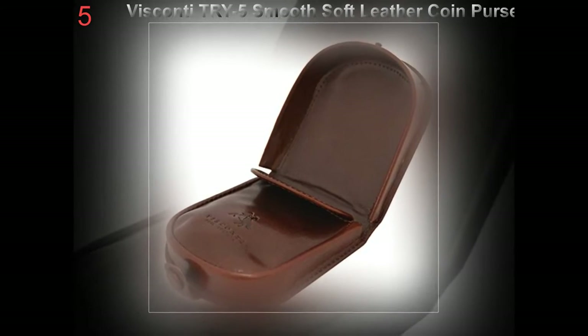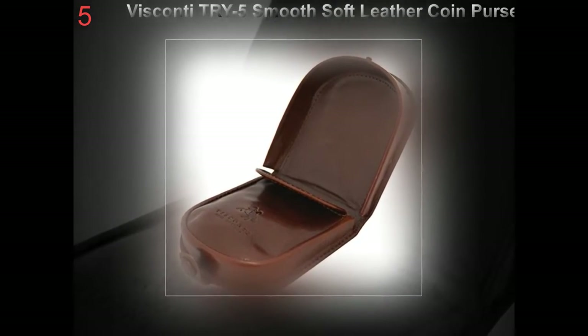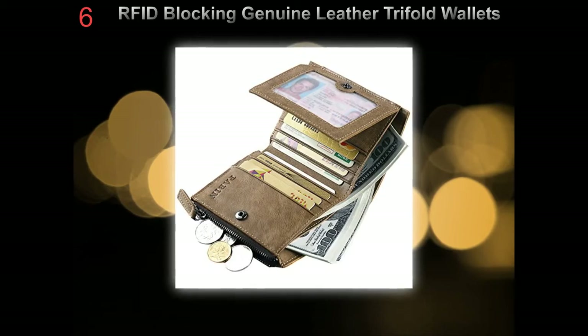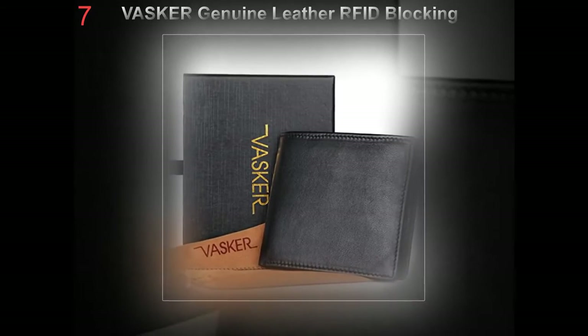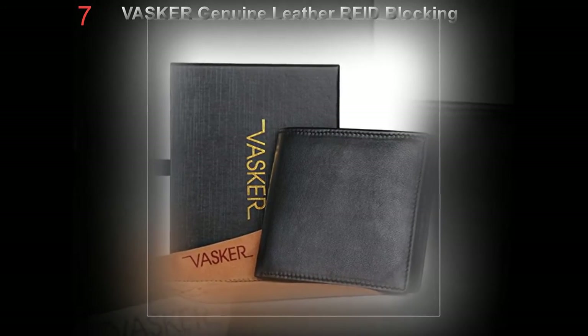Before buying a wallet you should consider the material and durability. Look for a high quality one with very good material and threading, because it will last longer and you don't have to buy again and again. Leather wallets would be a great choice, but make sure you find original leather, not imitation, and also consider what kind of leather they use — like ostrich leather, alligator leather, etc. Get the most popular leather wallet that meets your style and preference.